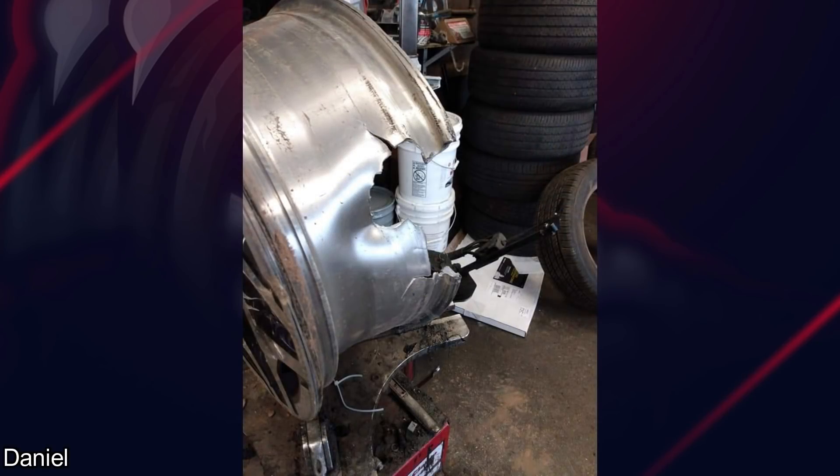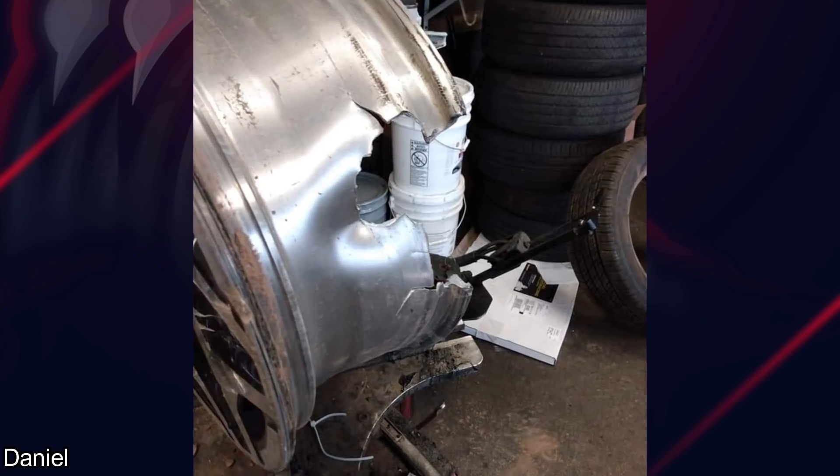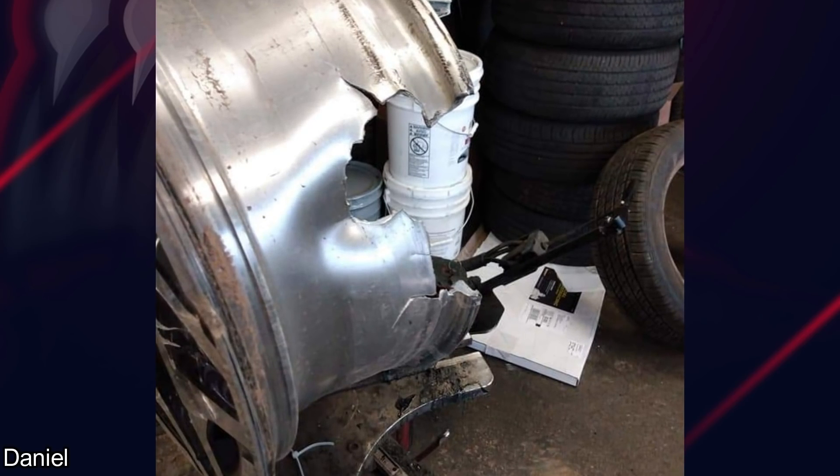Customer states: I hit a curb going 10 miles per hour. I'm not going to assume anything, but I kind of don't believe that.